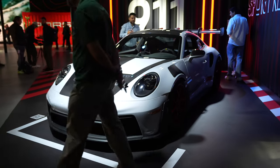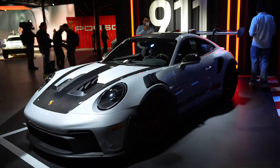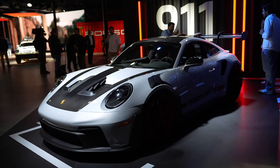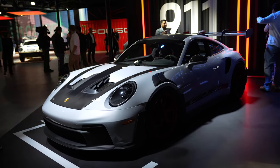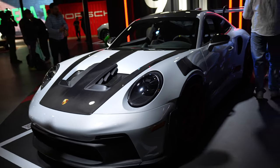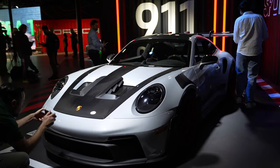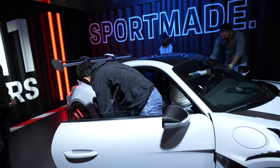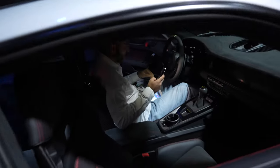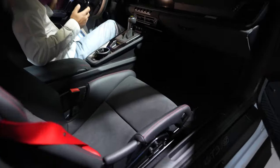The new GT3 RS. Wow. It looked pretty good in pictures, but live it just looks stunning. Completely stunning. And I discover with these racing bucket seats, you just can't get in and out of the car gracefully. You got to deal with this hump.